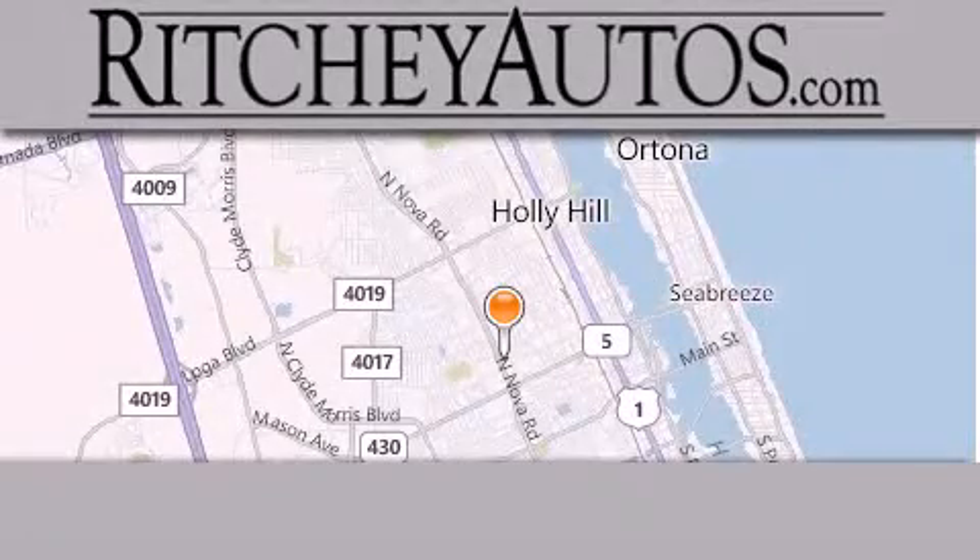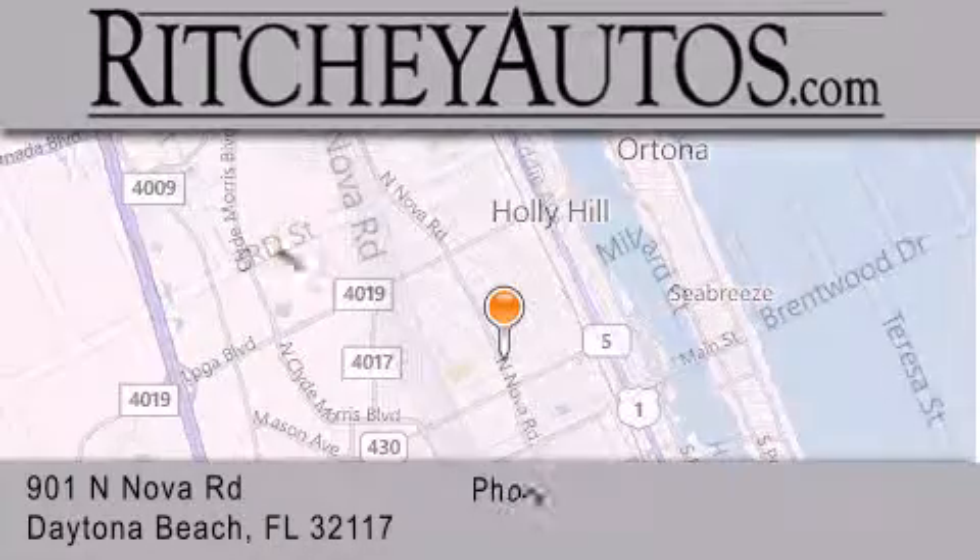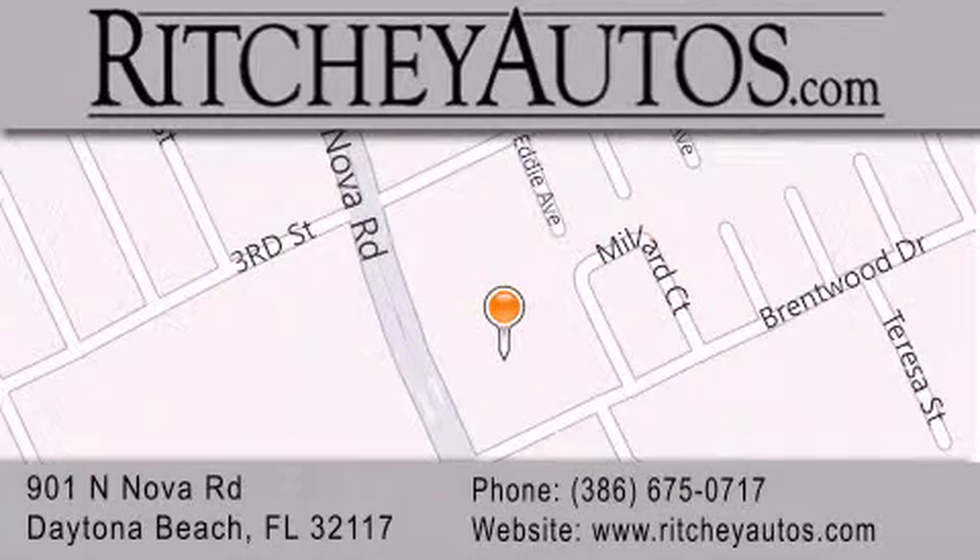Richey Cadillac Pontiac Buick is located at 901 North Nova Road in Daytona Beach. Our goal is to exceed all of your expectations to ensure that you'll return for future visits.